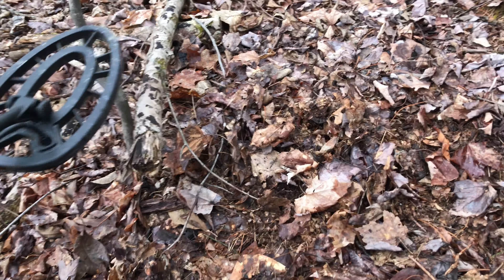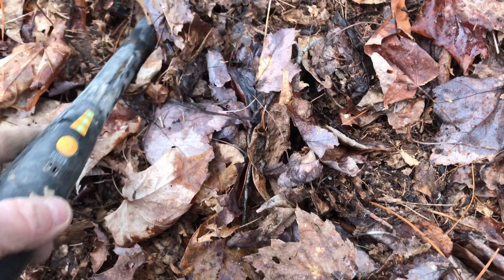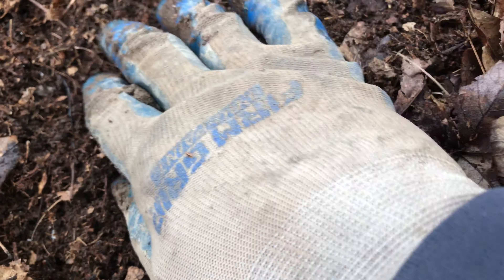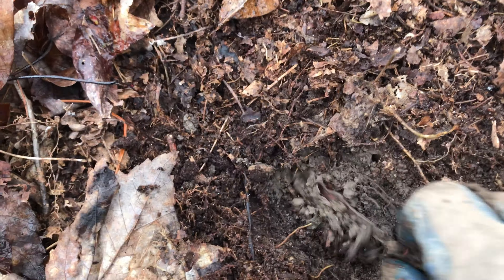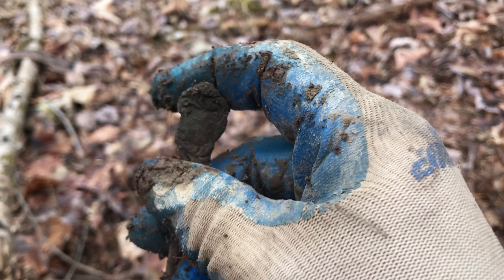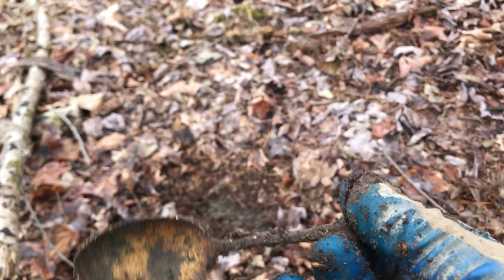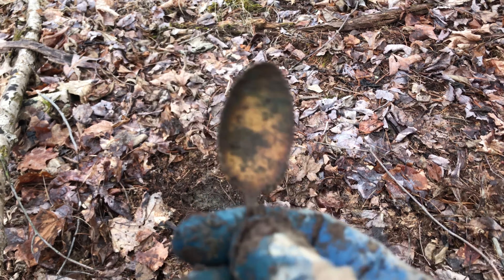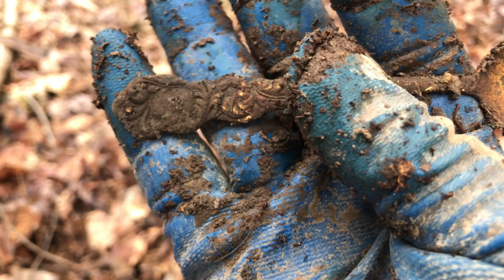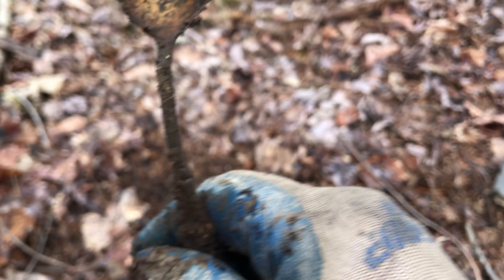Right there — oh yeah, a spoon! It's only down a quarter of an inch. I'll have to clean this up and see if there's any writing on it.